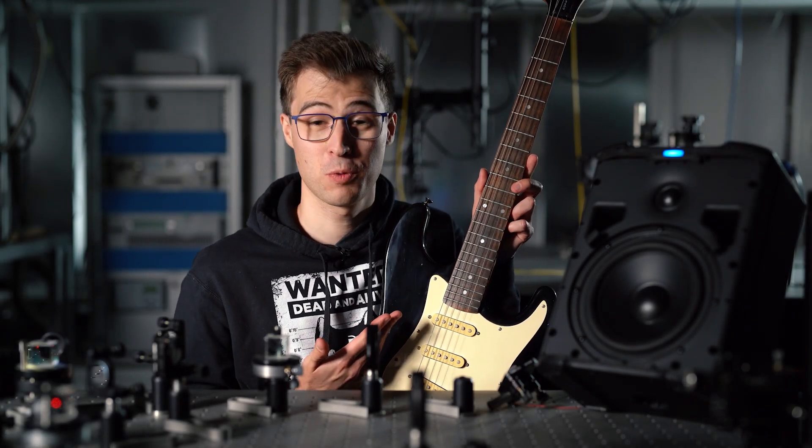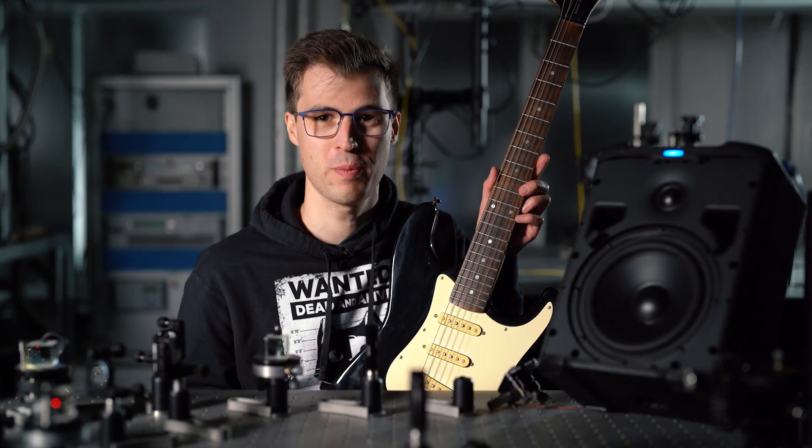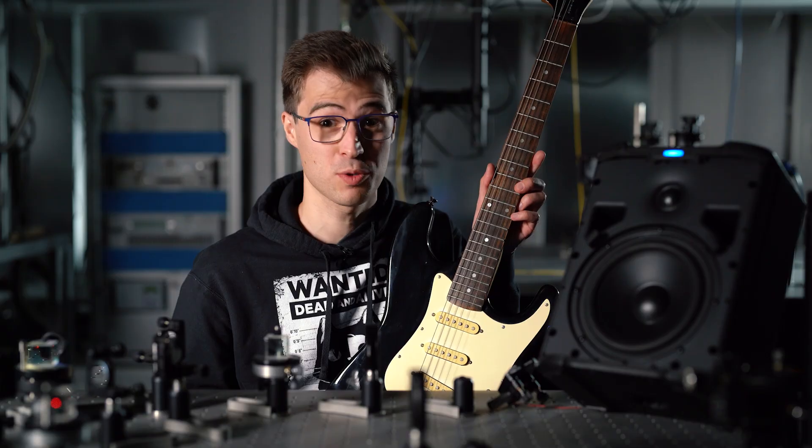How would this guitar sound if it were in a true quantum state? And what does this have to do with the YouTuber Mark Rober, who claims he built the world's smallest violin?